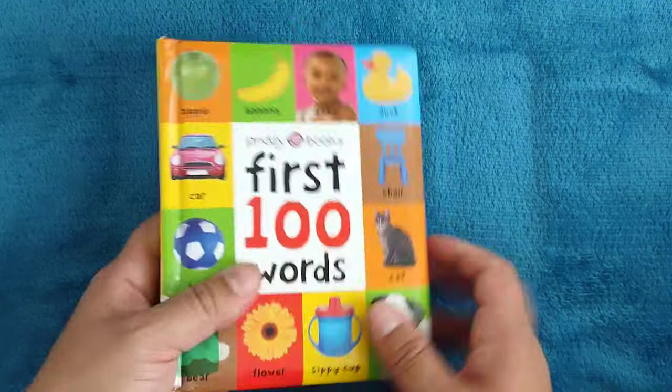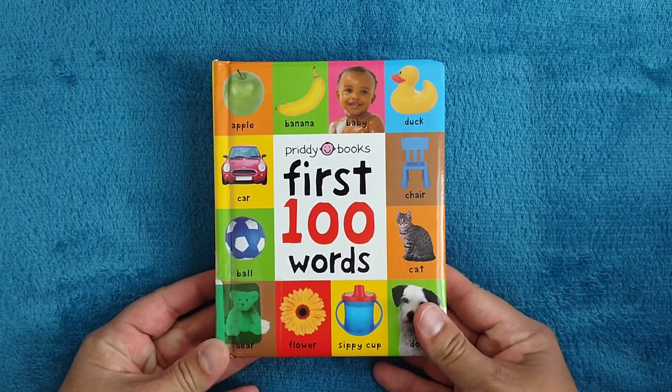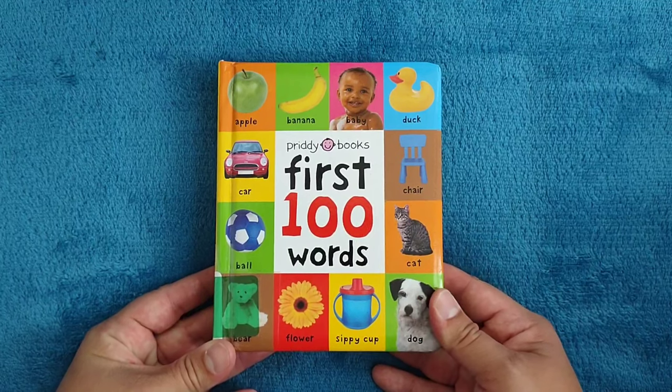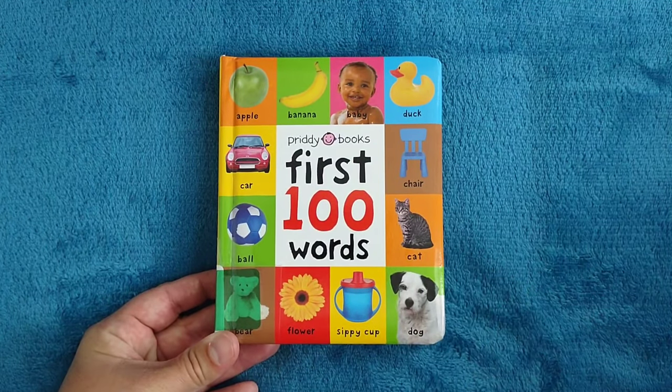The end. Did you like this book? I hope you did. It teaches you a lot of new words, right? Well, thank you so much for listening and I will see you soon. Bye bye.